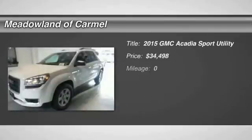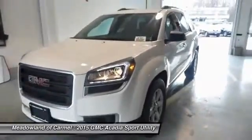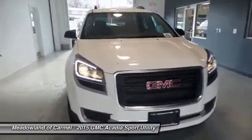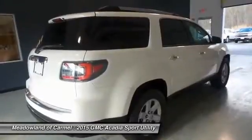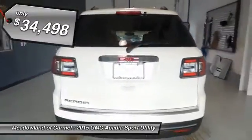The 2015 GMC Acadia. The GMC Acadia is great capability coupled with exceptional safety, offering better highway fuel economy than any other eight-passenger SUV. Advanced technology and thoughtful ergonomics — the Acadia is a premium utility that rejects compromise. And it's priced below $35,000.